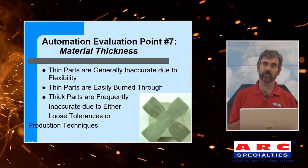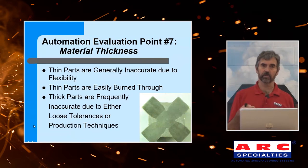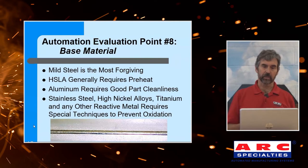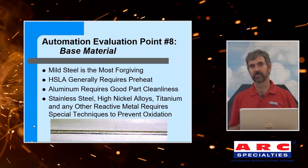Material thickness. Thin parts are a problem because they tend to distort and can easily be burned through. Thick parts are typically inaccurate, either due to loose tolerances or production problems. So there's a sweet spot in the middle. Base material: mild steel is easy to weld, tolerant of some surface contamination, and everybody knows how to weld it. High-strength low-alloy steel welds very similarly but typically requires preheat — we can integrate both flame and induction preheat, but it adds cost and complexity. Aluminum requires good part cleanliness. And when you get to exotic alloys — titaniums, nickels, and other reactive metals — oxidation becomes critical. The weld shown here is actually a titanium weld: the bottom of a full penetration, single-sided keyhole weld, welded outside of a chamber. These things can be done.